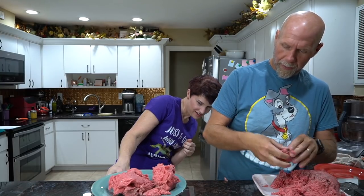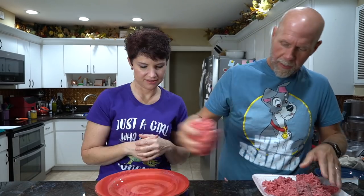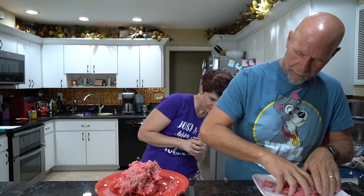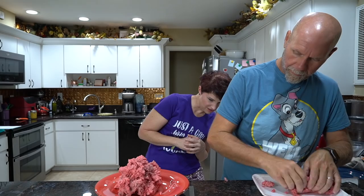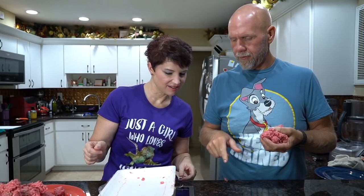Weighing out the portions: one pound fifteen ounces — almost there. We got two pounds there. And then what's left is about a pound and a half, which will make about four or five nice burgers.